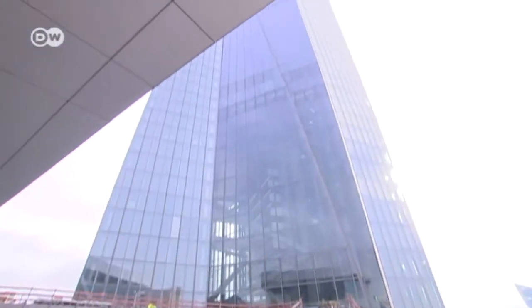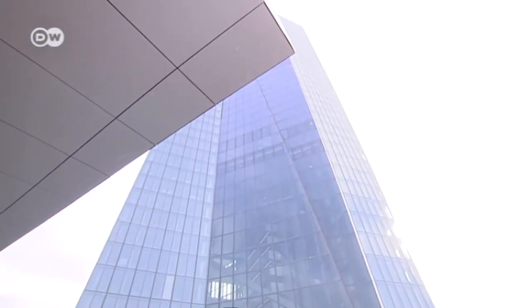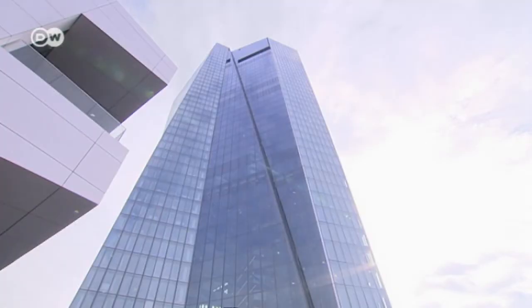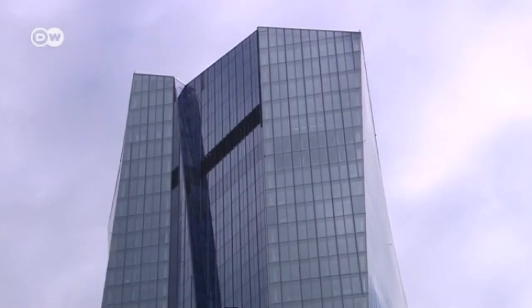Next we meet the architect. How did he conceive the building? Does the design reflect the ECB's mandate? You can get into hot water if you start drawing comparisons like that — but the architect does dare to draw a comparison. There are two towers joined by an atrium. The two towers wouldn't be able to stand on their own; two partners stabilize each other, and together they form one tower. So you could say that reflects European monetary policy.